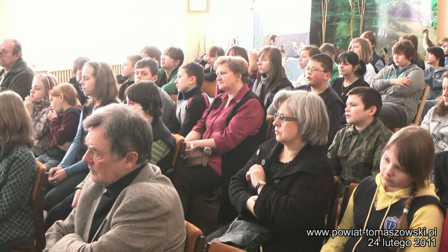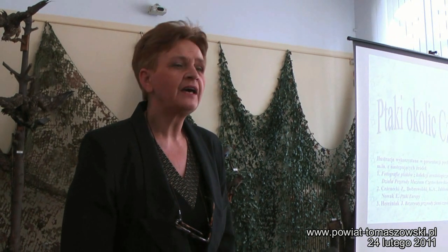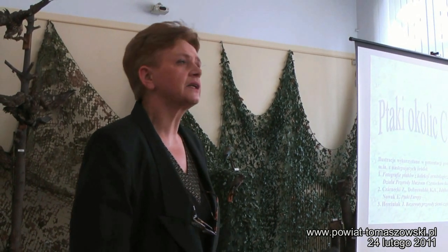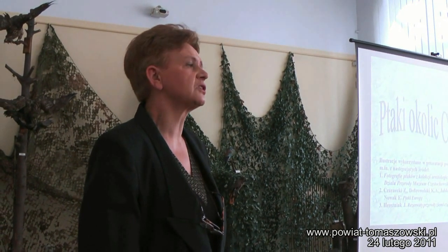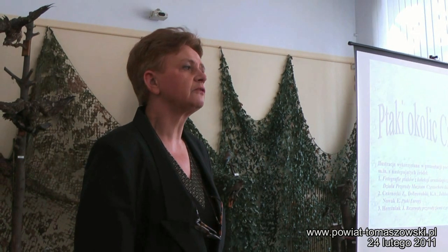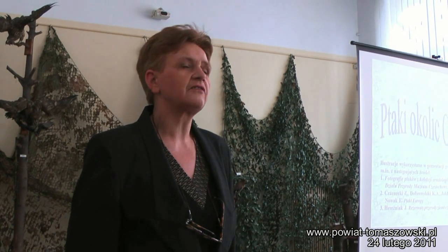Witam szczególnie serdecznie młodzież ze Szkoły Podstawowej nr 12 z opiekunami. Chcę bardzo serdecznie podziękować Pani Ewie Przybysz, przyrodnikowi i Pani Kustosz naszego muzeum, która tę wystawę zorganizowała, oraz Pani Grażynie Ślebrzyńskiej, która zrealizowała aranżację i oprawę plastyczną. Dzisiaj, 25 lutego o godzinie 12, otwieramy czasową wystawę Ptaki okolic Częstochowy ze zbiorów Działu Przyrodniczego Muzeum Częstochowskiego.